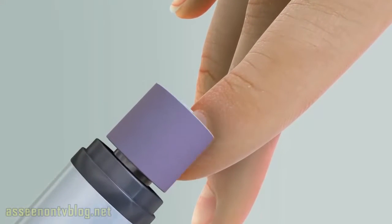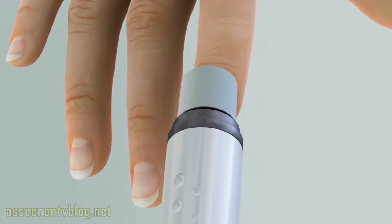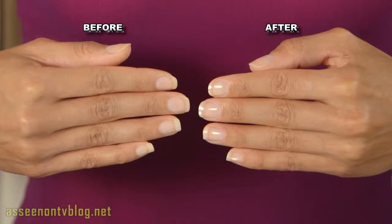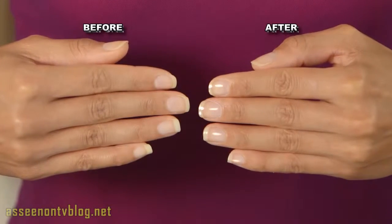The buffing roller gently removes bumps and ridges, while the High Shine Roller glides effortlessly, giving your nails instant shine that looks like clear polish, but it's not. No fumes, no mess, no drying time.